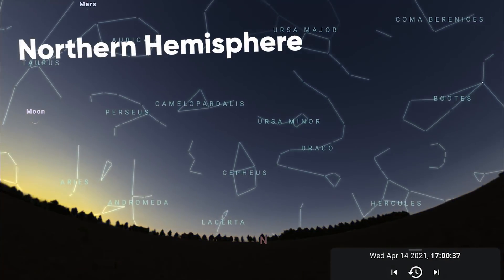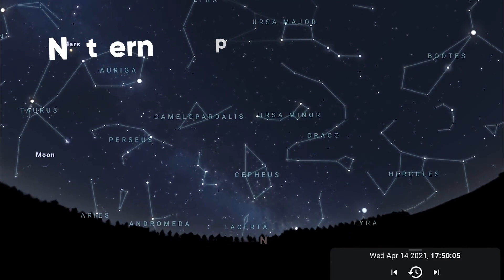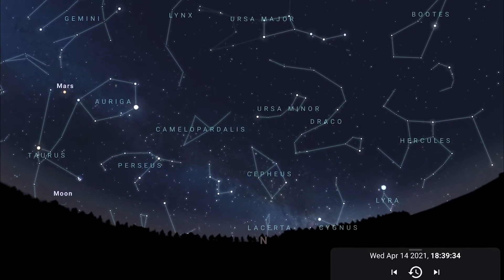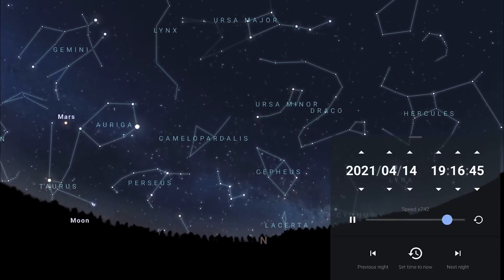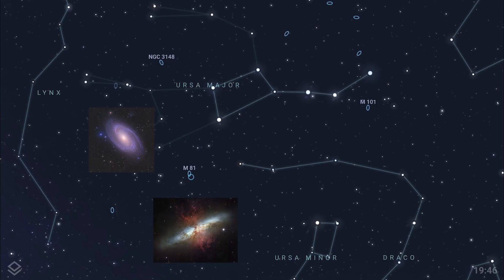Starting in the northern hemisphere, where you really want to be making the most of the dark nights while you can. Facing north towards the circumpolar constellations, you'll see Ursa Major very high in the sky now. There are also some nice galaxies within the border of Ursa Major: M81, Bode's Galaxy, right next to M82, the Cigar Galaxy, and M101, the very photogenic Pinwheel Galaxy.